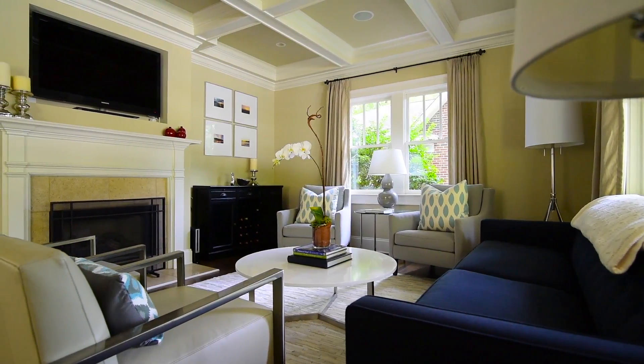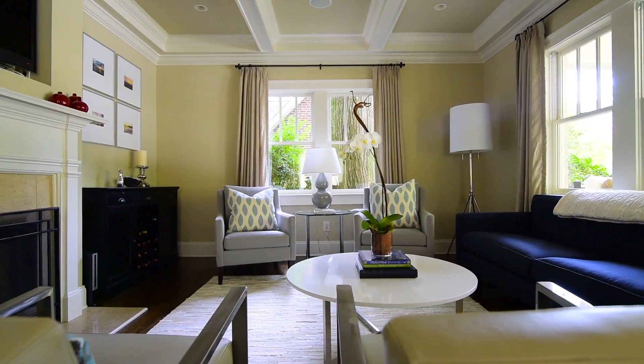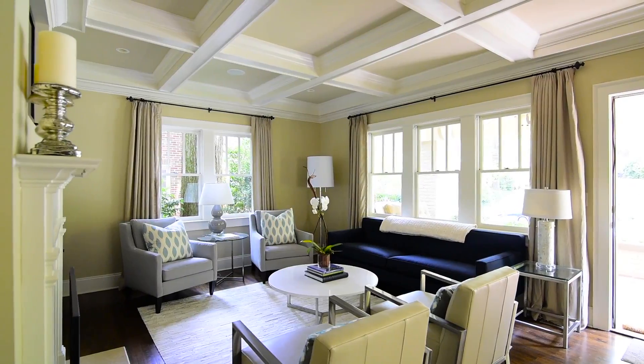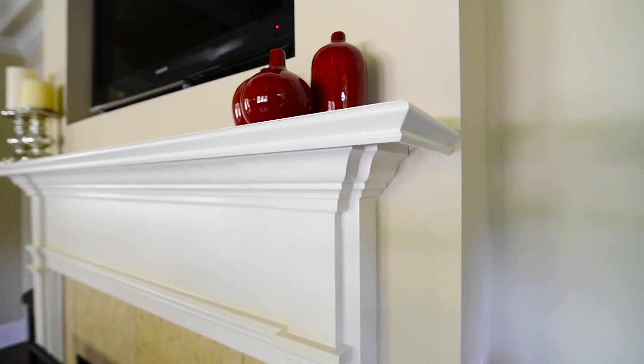I love the formality of the living room. It is the first room that you come to when you enter the home. It's beautifully sized and has classic coffered ceilings and a gas log fireplace.